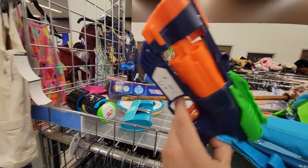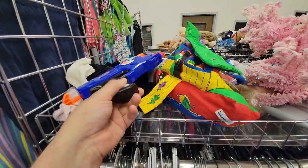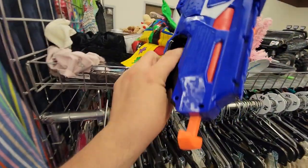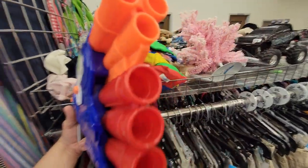Over here I found a Blitz Fire for $2.99 — that is not a bad deal. Blitz Fire is really good, really reliable, but I would like this one to be a little bit cleaner. Over here I found a Dual Strike — cool to use, also fun to single down, really effective back in the day.